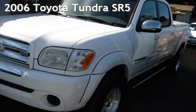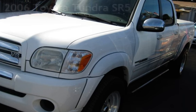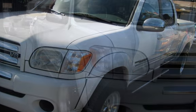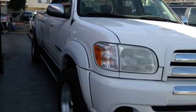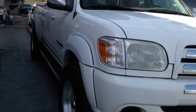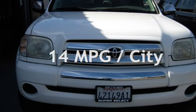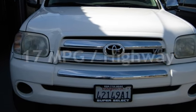Presenting a pre-owned 2006 Toyota Tundra SR5. This four-door truck has an eight-cylinder, four-liter V8 engine, with rear-wheel drive and an automatic transmission. Estimated fuel economy for this vehicle is 14 miles per gallon in the city and 17 miles per gallon on the highway.